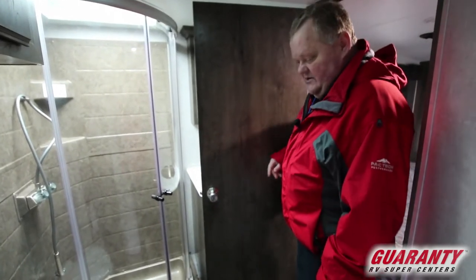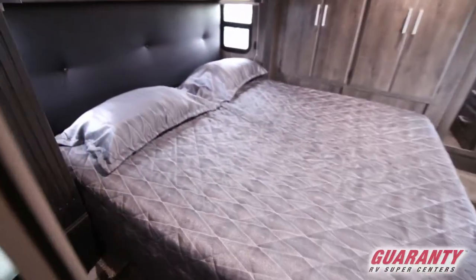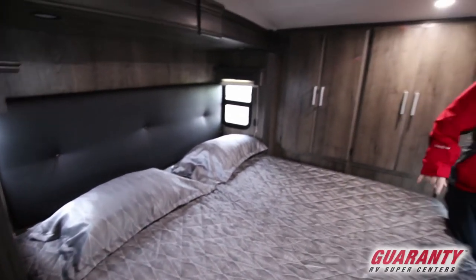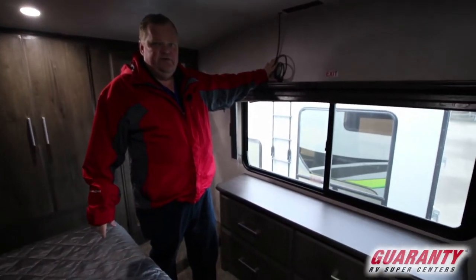In the master bedroom we have a king-sized bed — very comfortable. There's a nice dresser with four drawers, more storage behind me, and it also has hookups for your own TV up here if you'd like.